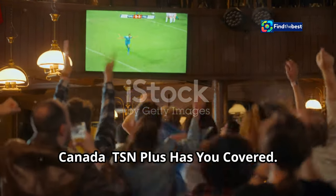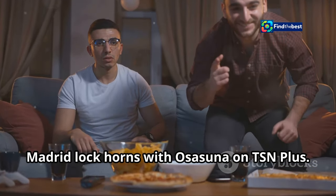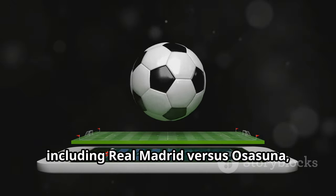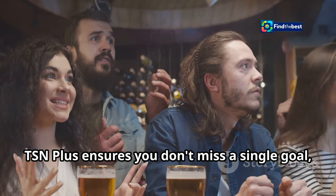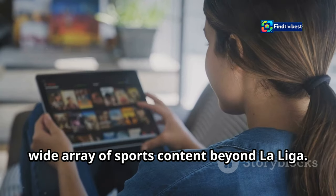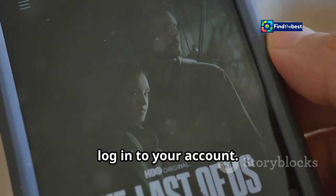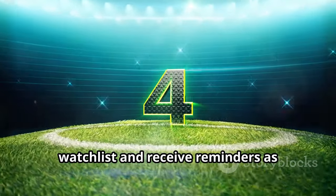Canadian football fans can join the excitement of La Liga and watch Real Madrid lock horns with Osasuna on TSN Plus. TSN, a leading sports network in Canada, offers comprehensive coverage of La Liga through its streaming service TSN Plus. Whether you're at home or on the go, TSN Plus ensures you don't miss a single goal, save, or moment of drama. Subscribing provides access to a wide array of sports content; you can choose from a monthly or annual plan. Once subscribed, download the TSN app, log into your account, navigate to the La Liga section, find the Real Madrid vs. Osasuna match, and add it to your watch list.